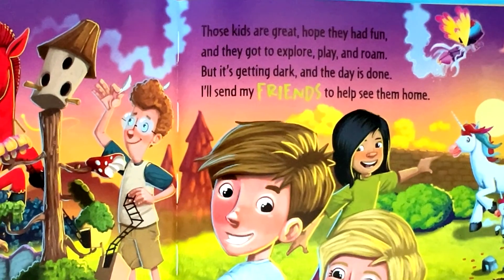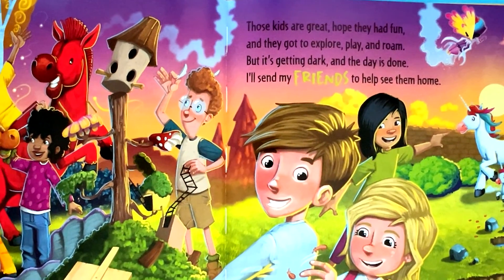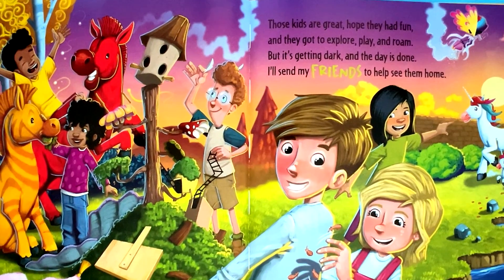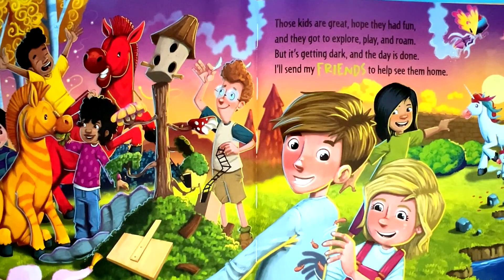Those kids are great. Hope they had fun, and they got to explore, play, and roam. But it's getting dark and the day is done. I'll send my friends to help see them home.